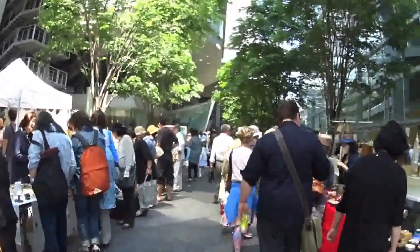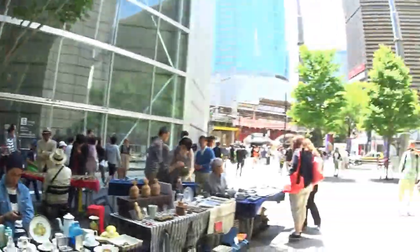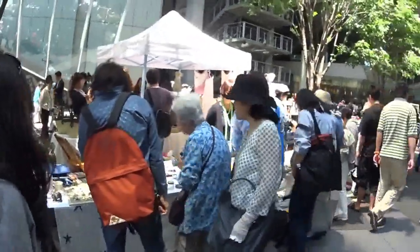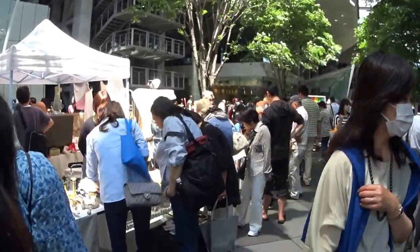Just kind of checking it out. For all you architecture people, there's really cool architecture here. But I think we're going to look at kitsch and stuff. We'll catch you guys later.